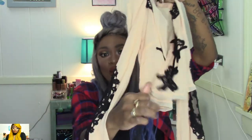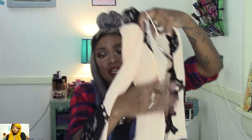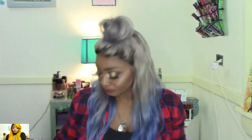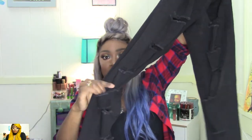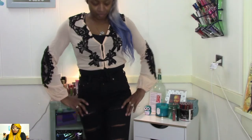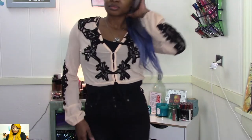All of my tops so far are a size small and all the jeans are a size three or three four. This top does tie at the waist and it has some snaps. I would recommend wearing a tank top underneath since it is see-through. I have on a black tank underneath it. I also have on another pair of high waist jeans — a black pair with rips all the way down, little slits all the way down, size three four. These are really good quality jeans.